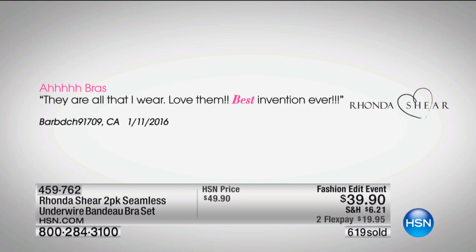Nobody wants that — they're miserable. Look at what Barb told us. She says they are all that I wear. Love them. Best invention ever. They really are wonderful.